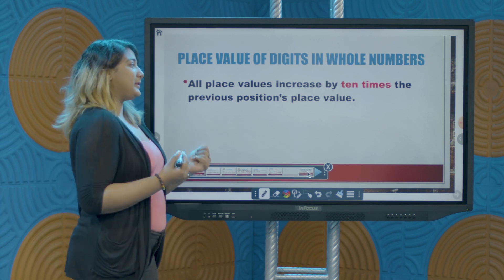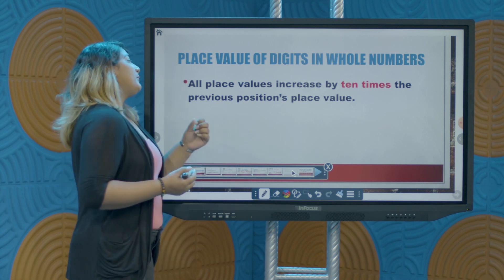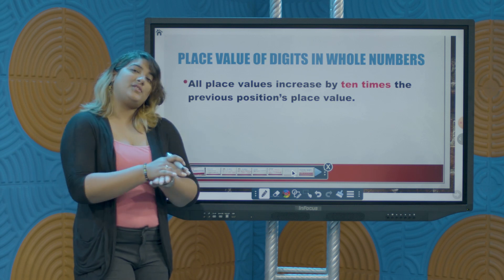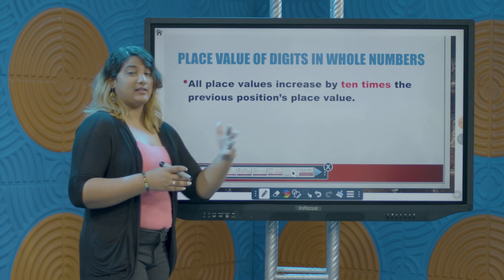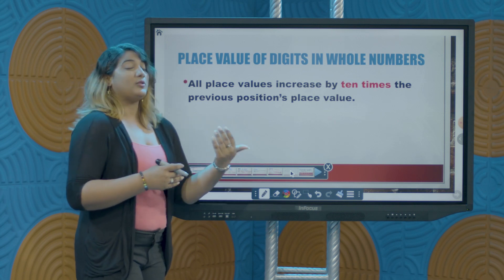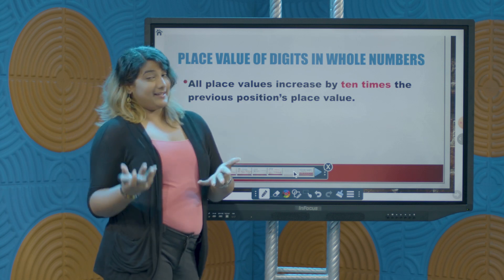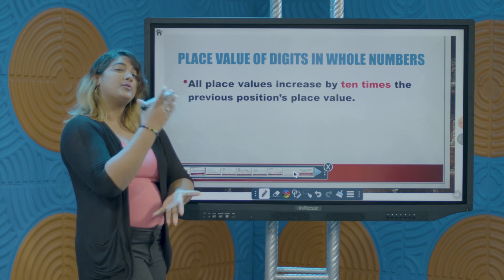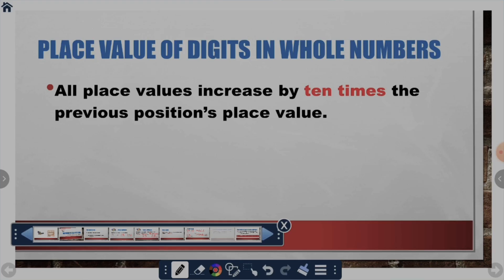As we move from position to position, you get an increase by 10 times the previous value. When we were working with the ones position, we only had groups of one. But as we introduced the tens position, it had a value 10 times its previous position — 1 times 10 gives us 10. In our hundreds position, which is 10 times 10, we count in groups of 100. So every new position, the larger we get, we increase by 10 times the previous position's value.